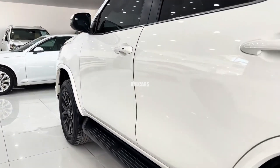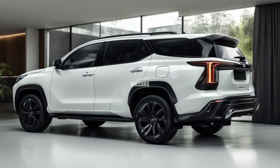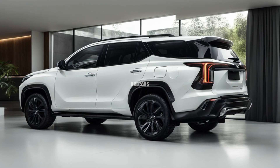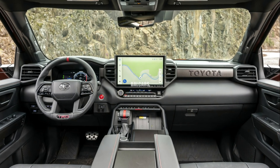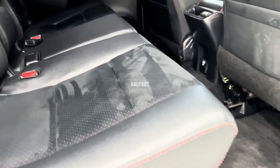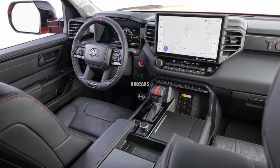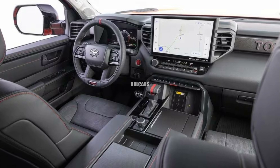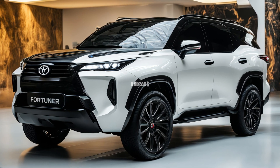A cutting-edge engine is the foundation of the 2025 Fortuner Hybrid. The vehicle's hybrid setup is believed to pair a 2.8L turbodiesel engine with an electric motor, seeking the ideal mix between strong performance and increased fuel economy. The hybrid powertrain is anticipated to produce about 326 horsepower, a considerable increase over the non-hybrid version.